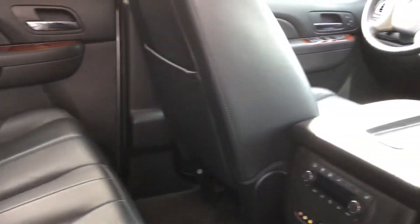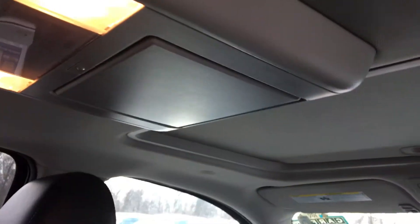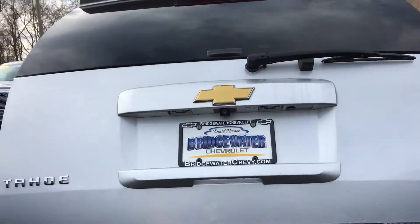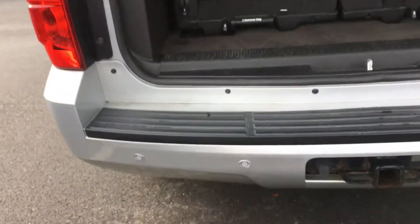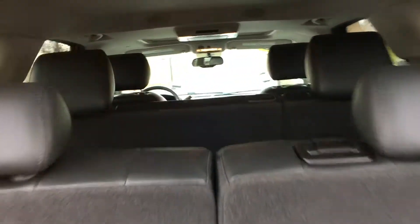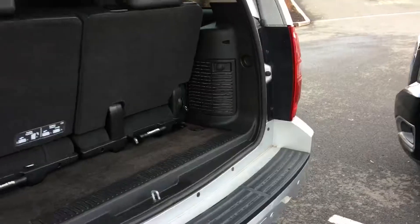The seats are magnificent — no tears, no rips — and take a look at the headliner. Let me give you a look all around. It has a powered hatch, backup camera, and backup sensors. This third row looks like it's never been used.